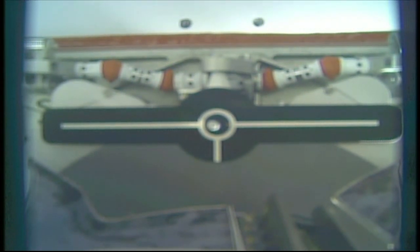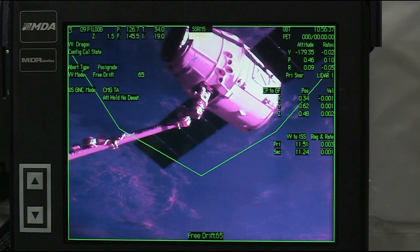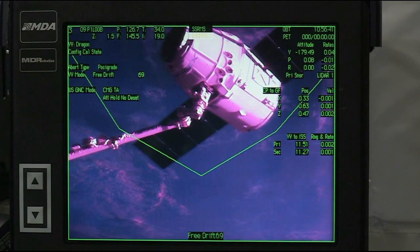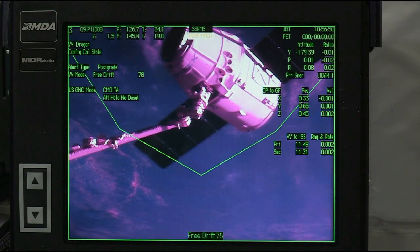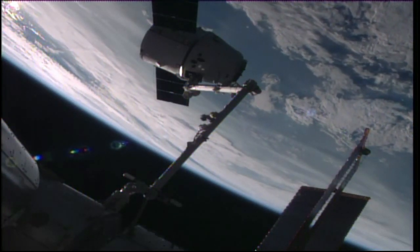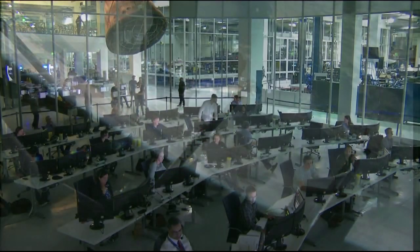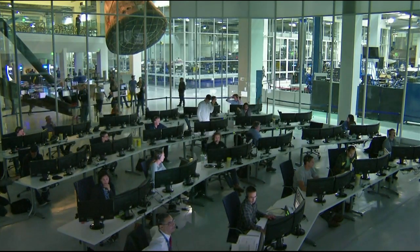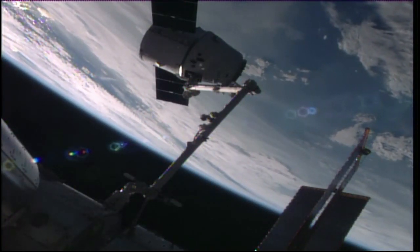Over the pin. And that is confirmed capture of the SpaceX Dragon cargo vehicle on its commercial resupply mission 9, at 5:56 a.m. Central Time, passing over the Great Lakes at 252 statute miles above the Earth. Confirmed good capture from the ground control flight controllers here in Houston.